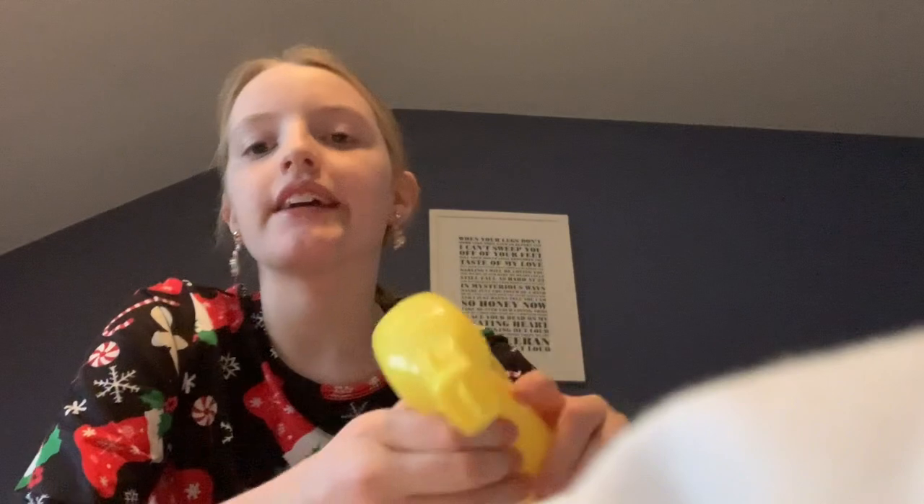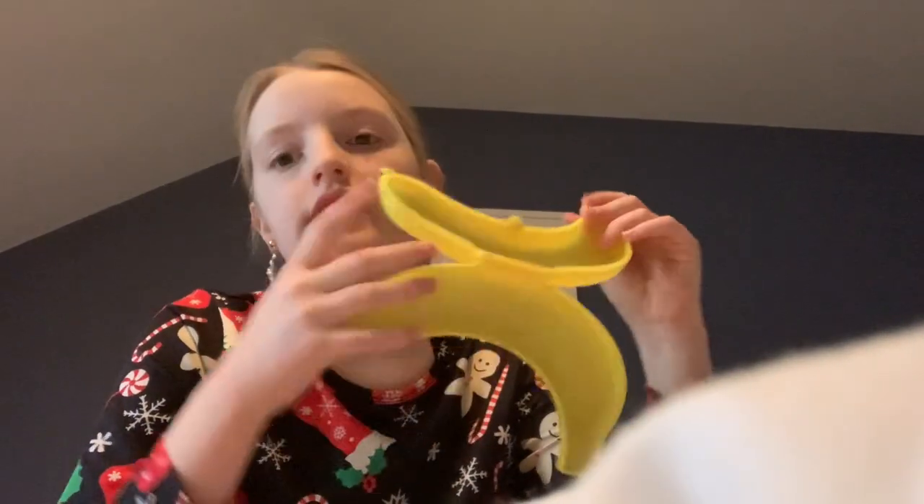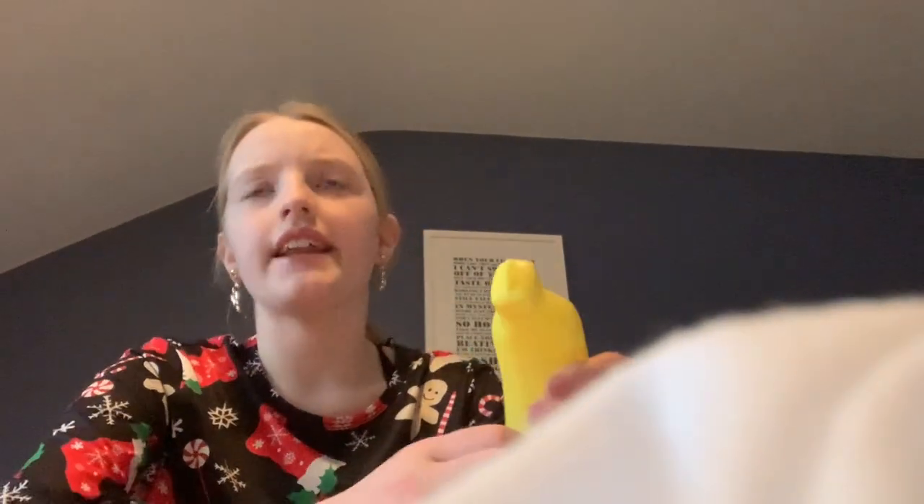Okay so first thing — you're probably like, what is that? It is like a banana holder, so the banana doesn't get squished. This is actually pretty handy because when I go to dance competitions I need to have some healthy bits, so this will be really helpful.